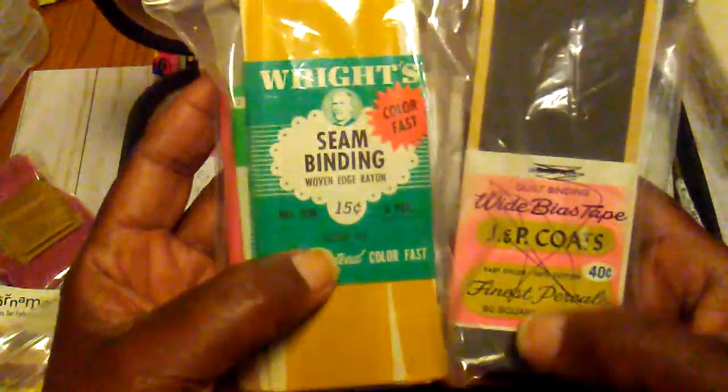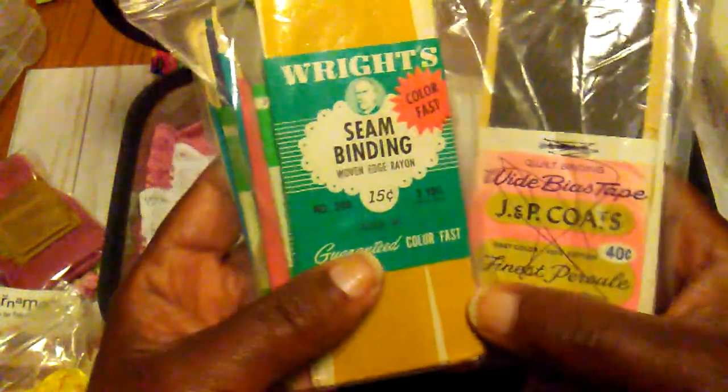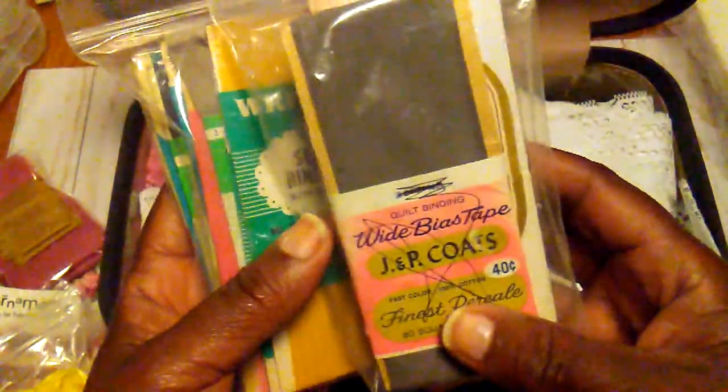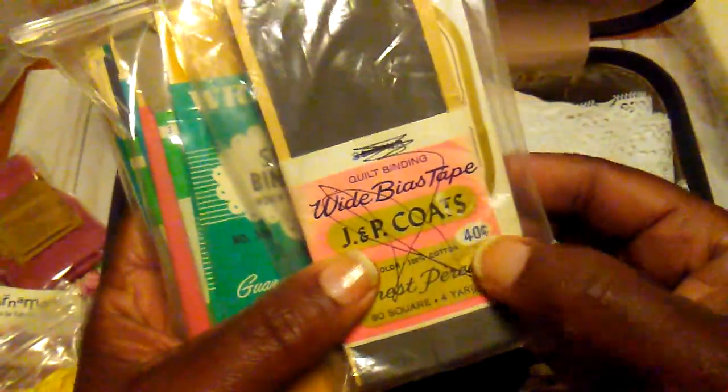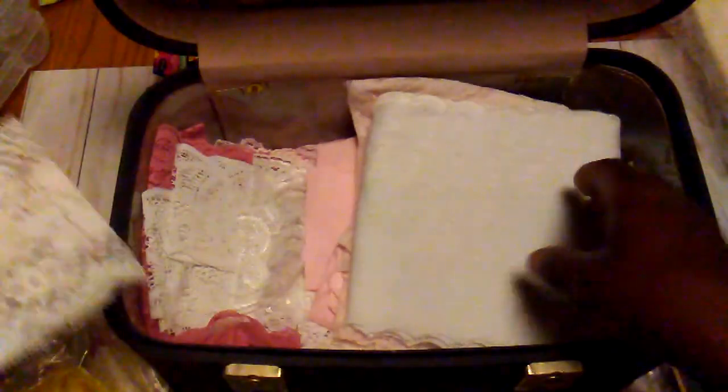This vintage seam binding I found at a yard sale also — this one is like 15 cents and they're not all the way full but there's a good bit in there. Then this one you can get for like 40 cents and there are a couple of packs in there. Again, just some lace and this piece of eyelet, and some more lace.